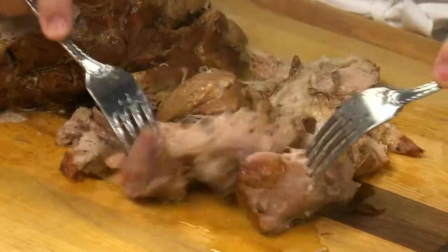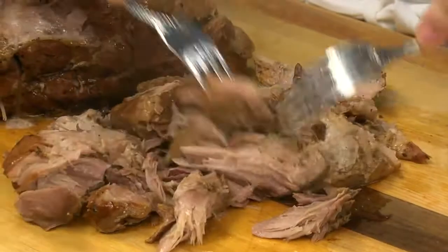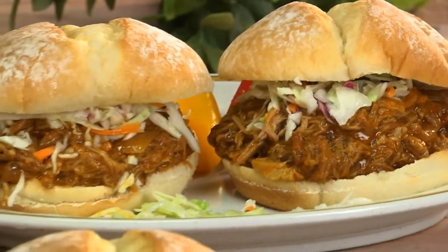When the meat is fall-apart tender, we shred it with two forks, like this. Then this goes back into the slow cooker with some barbecue sauce, and in just a few minutes it's ready to serve.